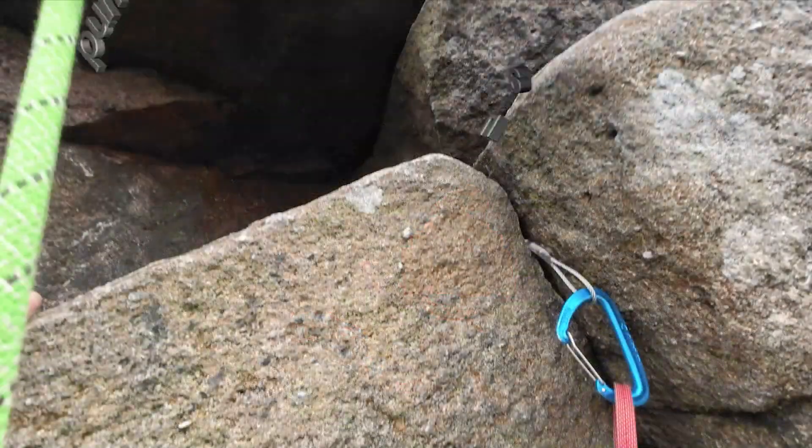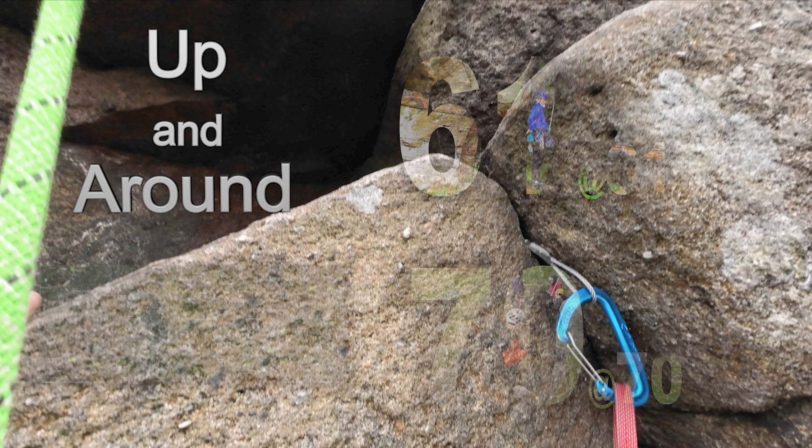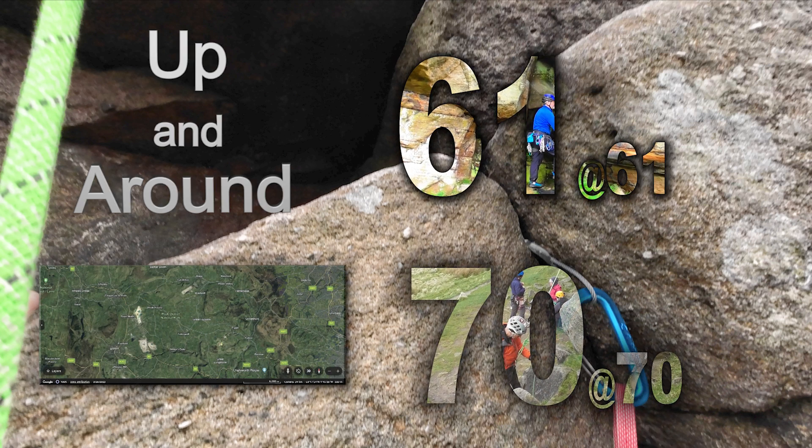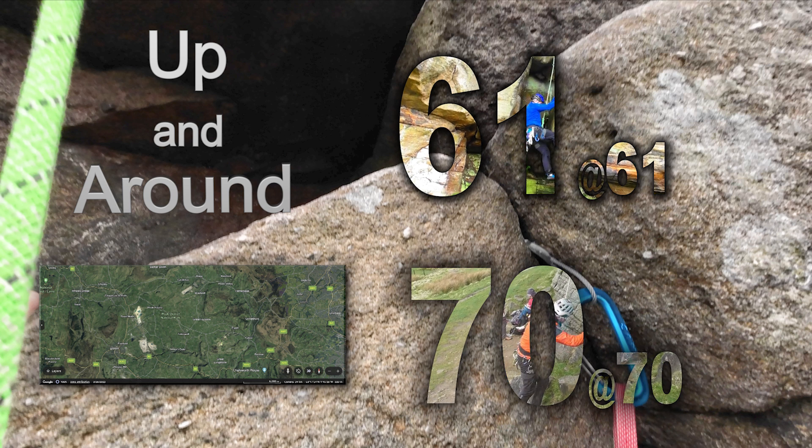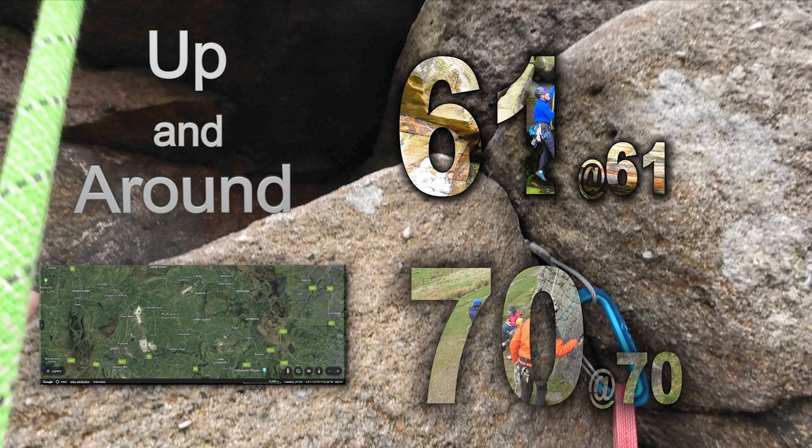Welcome back to Up and Around. The Martin Brothers have reached the ages of 61 and 70, and to mark this they are going to attempt to carry out 61 and 70 climbs respectively over 5 days to mark the occasion.